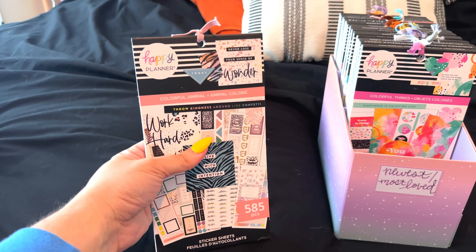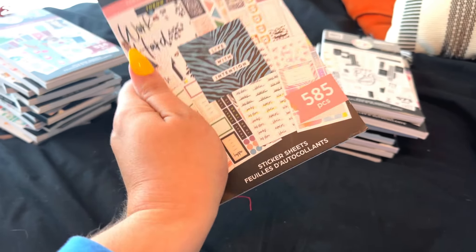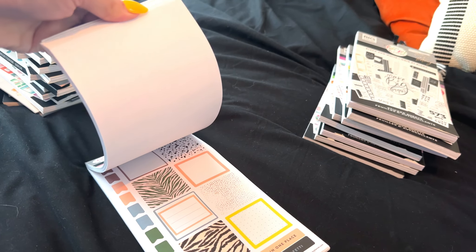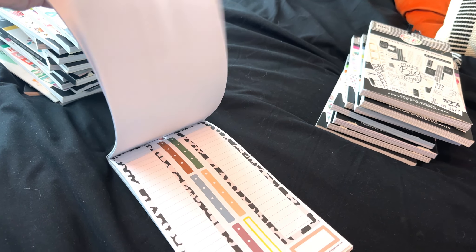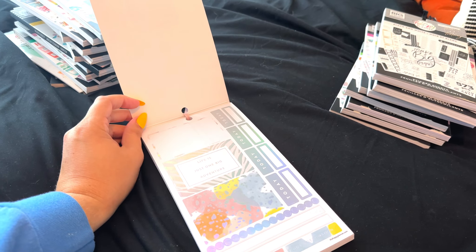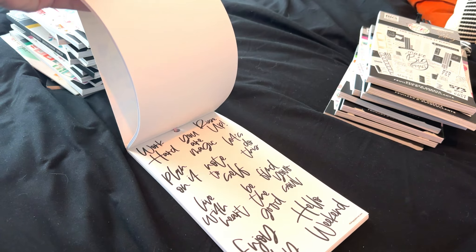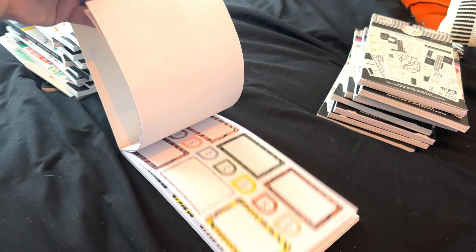This one is Colorful Animal — I can't remember if it was in this past fall release or from before. I genuinely don't remember. I really liked this sticker book when it came out — I was obsessed with it. I did a spread with it and haven't done another one since. It's so cute, and I love these leopard prints. I feel like I could do a spread with all that leopard, but I don't know if I'm going to use it. I'm going to stick it in the maybe pile for now.